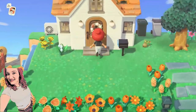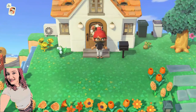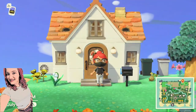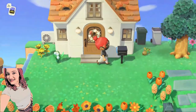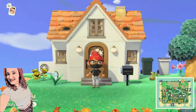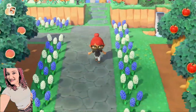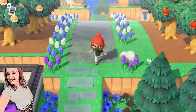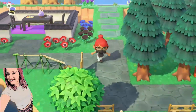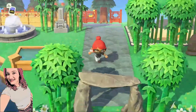Alright you guys, today's video is going to be showing you how to customize the exterior of your home. So let me just show you that. What we are going to do is go down and talk to Tom Nook at the construction counter. So let's head down there in that direction.